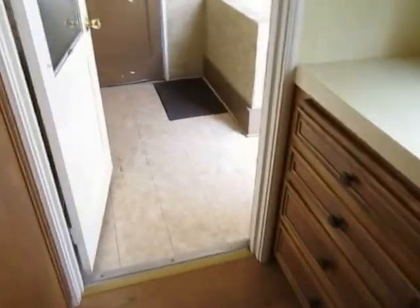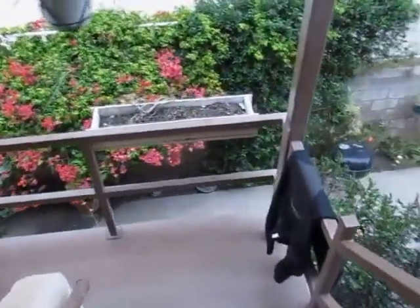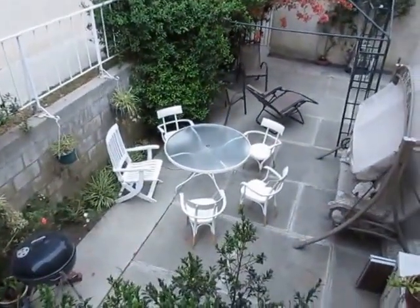Through here is the rear entrance. We're going to get a look at the patio area that is shared by the four units here. There is also laundry on site.